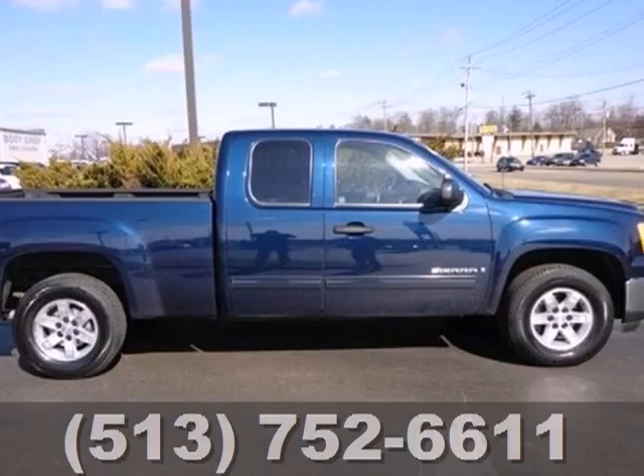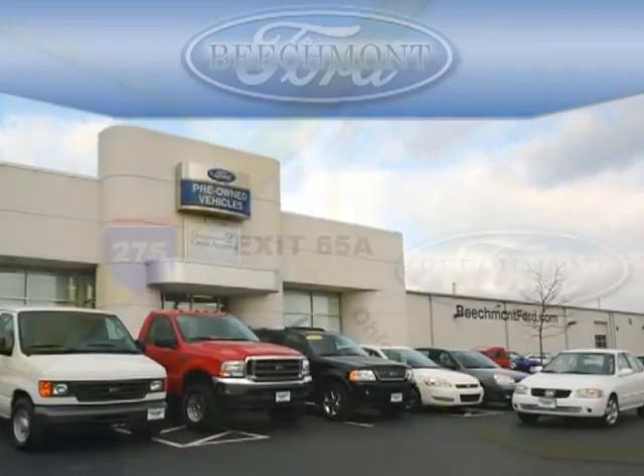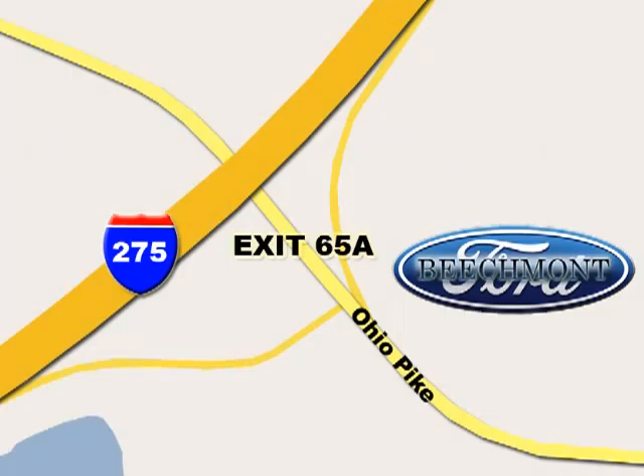this pickup is a great buy. Beachmont Ford — we're a friend in the community. Stop in today. We're easy to find off I-275 at exit 65A, Beachmont Avenue.